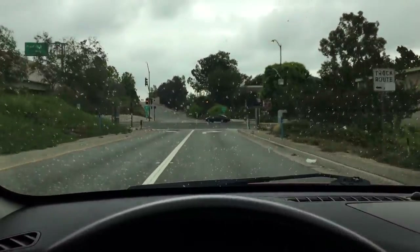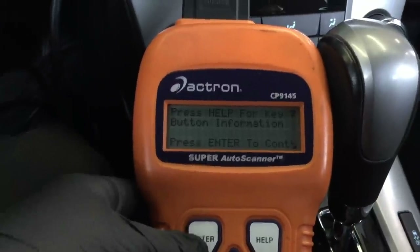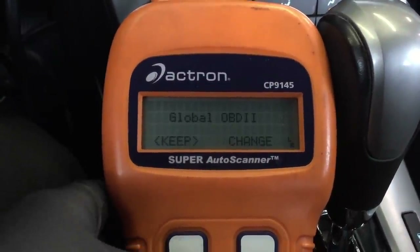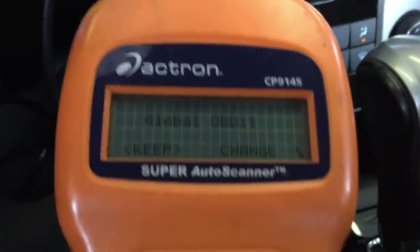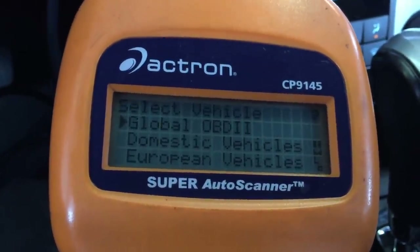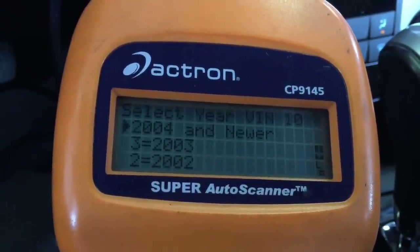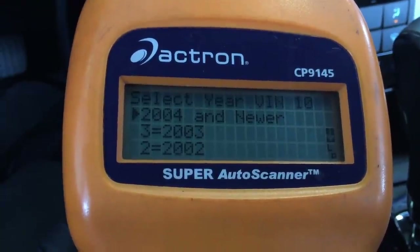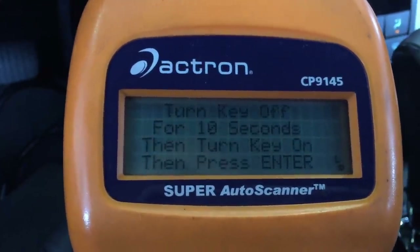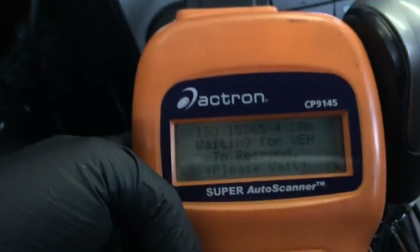Oh, it's raining — I love it raining. All right, so I got my scanner hooked up. I'm just gonna use my Actron scanner and we're gonna go global. My scanner won't allow me to pick a 2013 Chevy specifically — it only goes up to 2004, and after that it goes global. So 2004 and newer it's gonna go under global, just OBD2. Let's go ahead and scan it for codes and see what comes up.